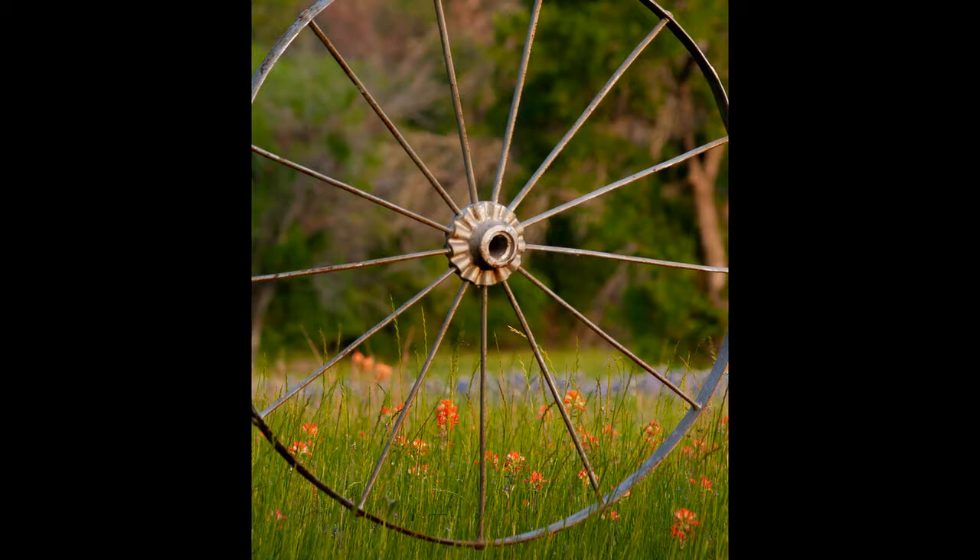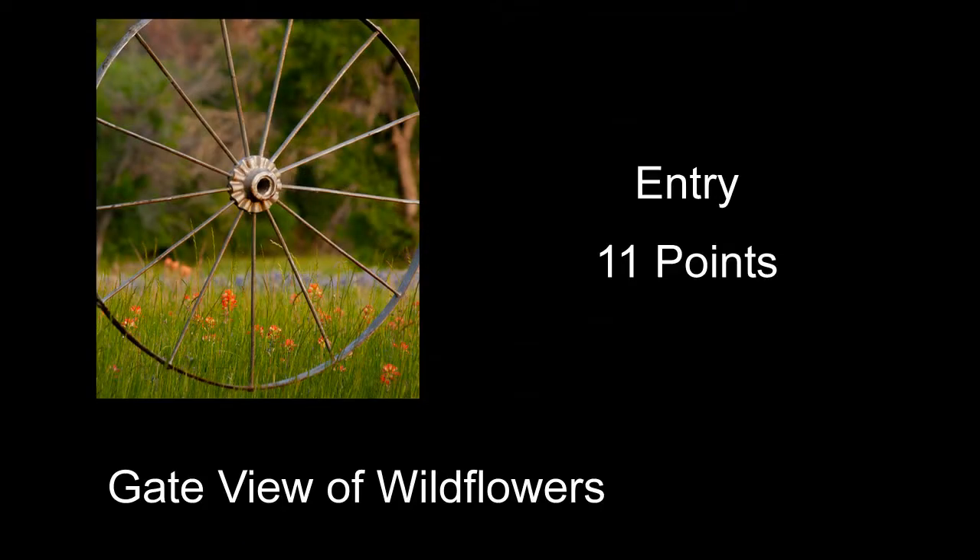Gate View of Flowers received 11 points — pretty good shot of some kind of old wagon wheel. It actually had pretty good soft, probably morning light. You got the center of the wheel right in the center of the photograph, and I'm usually not a big fan of a bullseye composition quite that way. You could probably take this same image and crop it a little and I'd like it a lot better, getting rid of a few things that weren't really helping. It's really kind of about the flowers, and they're an important part of it too.